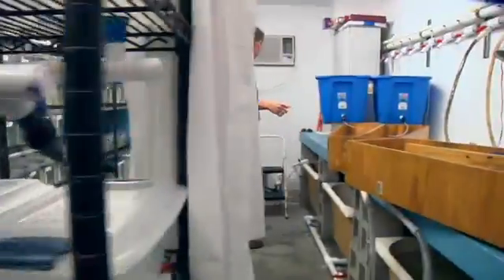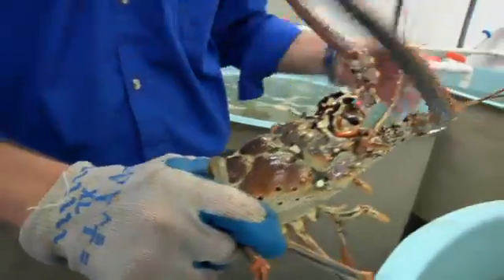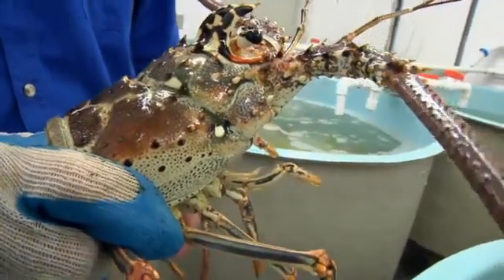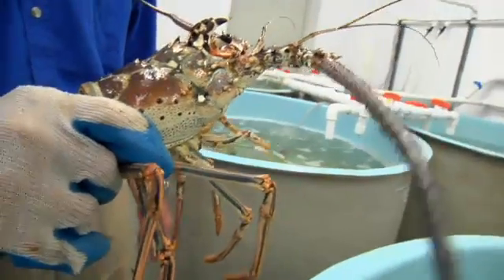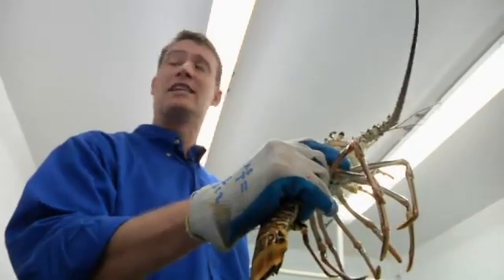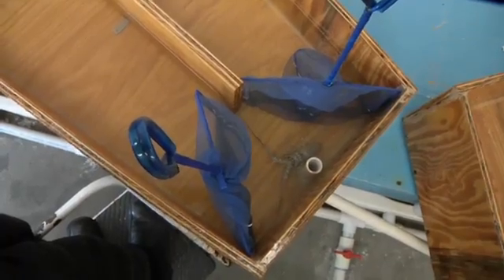Lab tests reveal another curiosity. Lobsters may have disease detectors that keep some of them from getting sick. They can smell one another, they can smell food, and we think they probably can smell disease as well — and they can do so before that diseased lobster becomes infectious to them.